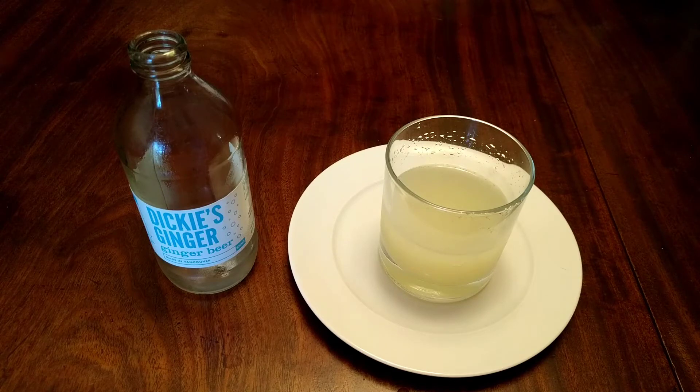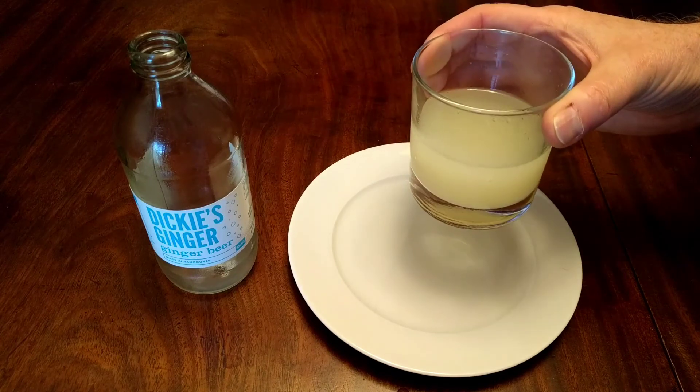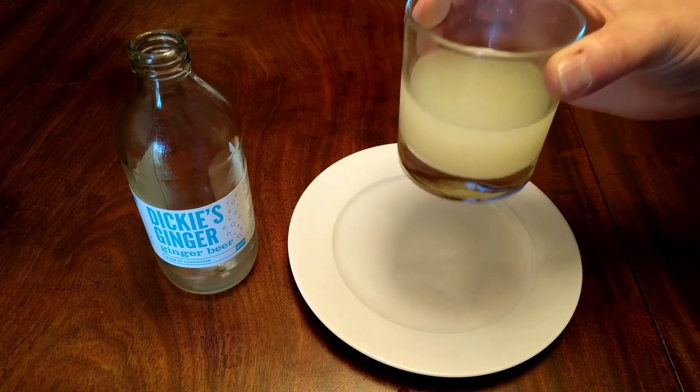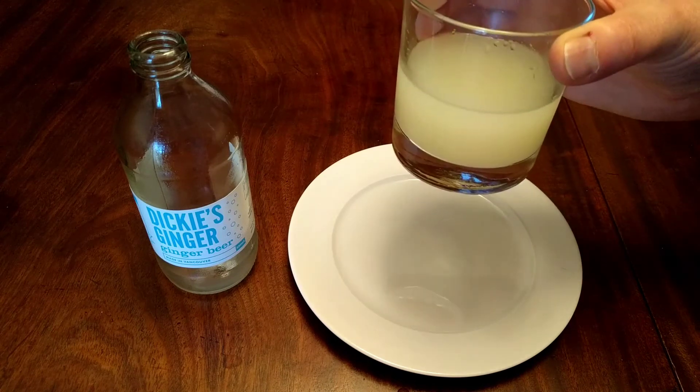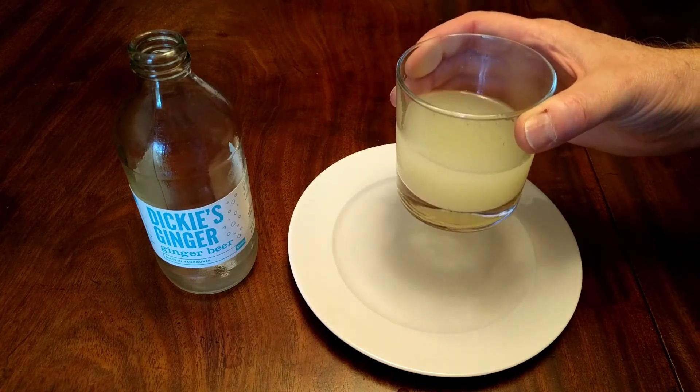Interesting — well, that's an experiment that I had not anticipated going that direction. Here was me thinking this is just going to be like drinking a ginger ale or a lemonade type of thing, but no, it's very distinctive, nice and different. But strong! Alright, well until next time, we'll see you down the rabbit hole.